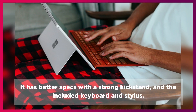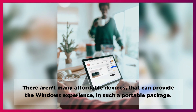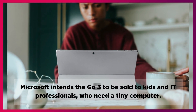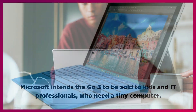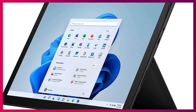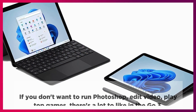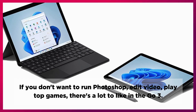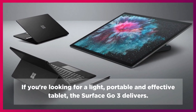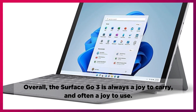It has better specs with a strong kickstand, and works well with the included keyboard and stylus. There aren't many affordable devices that can provide the Windows experience in such a portable package. Microsoft intends the Go 3 to be sold to kids and IT professionals who need a tiny computer. The Go 3 makes for an excellent note-taking device thanks to its small size and weight. Its performance is just as good in everyday tasks and its battery life is much longer. If you don't want to run Photoshop, edit video, or play top games, there's a lot to like in the Go 3. Overall, the Surface Go 3 is always a joy to carry, and often a joy to use.